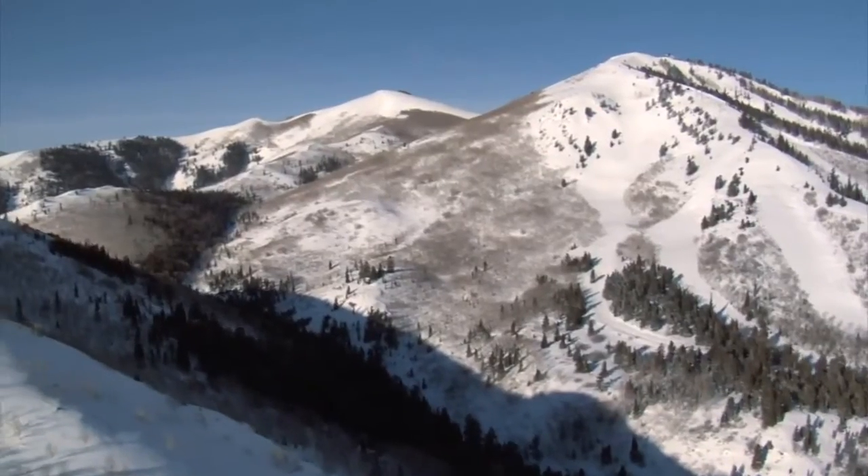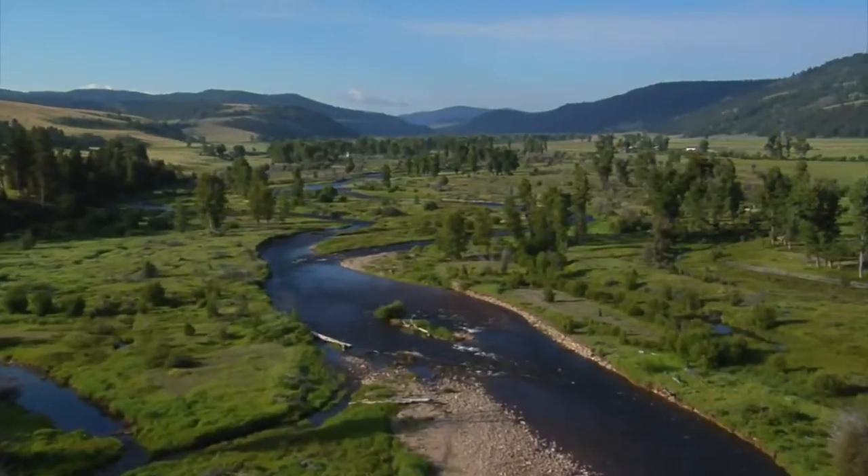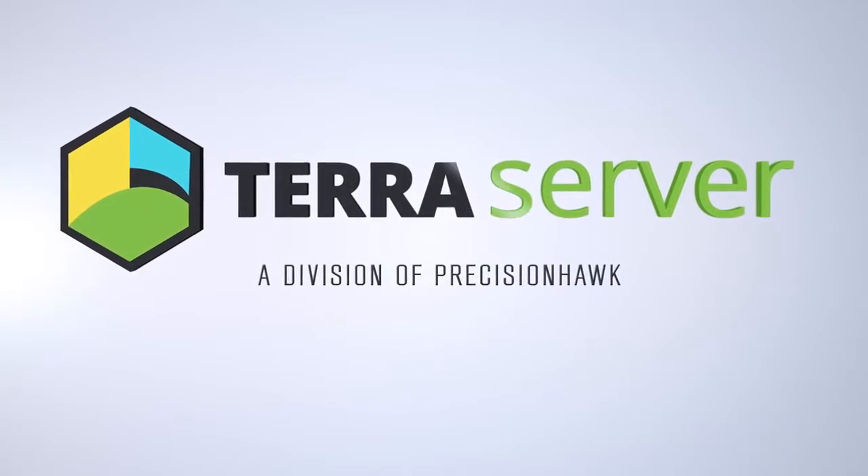The Earth is an amazing place. Make it yours with TerraServer, the easiest way to buy aerial imagery.